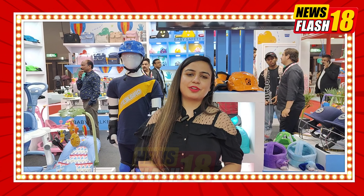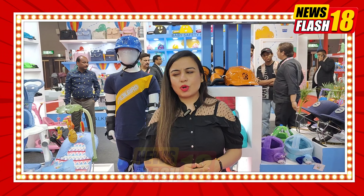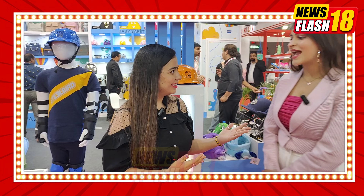Hi guys, you are watching Newsflash18 and I am with you Jeenia. Today we are in Steelbird Toys where a kids collection is launched today. And our owner is Srishti Kapoor.